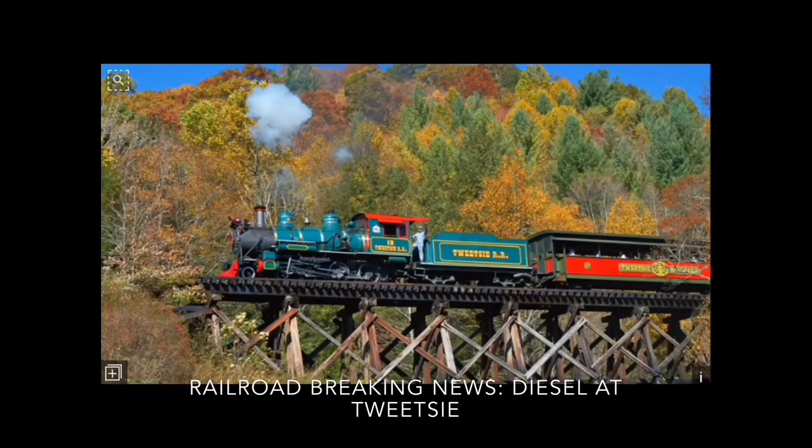Hey guys, Mr. Mindblocks here from the Railroad Philosophy Productions channel, and this is my first railroad breaking news episode.